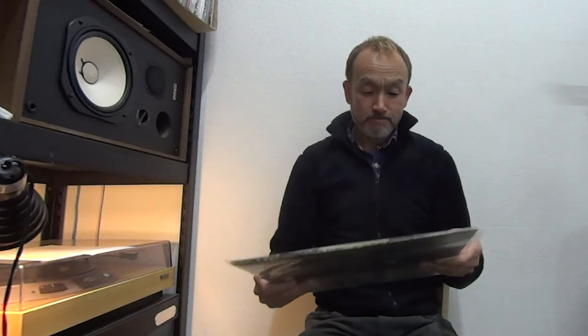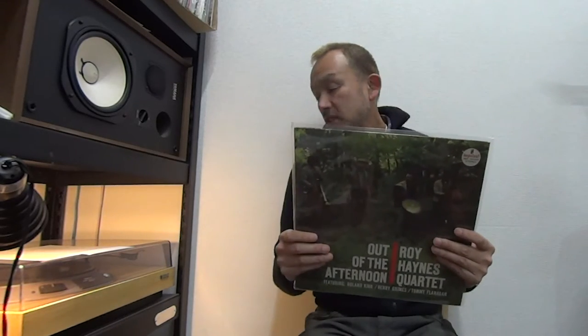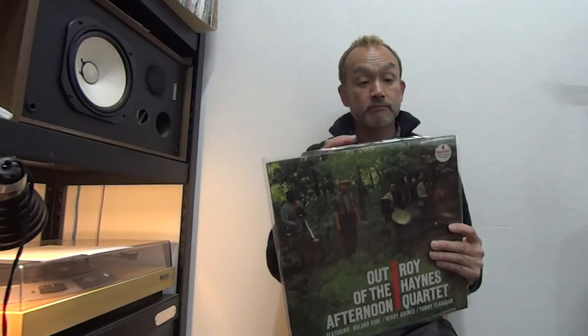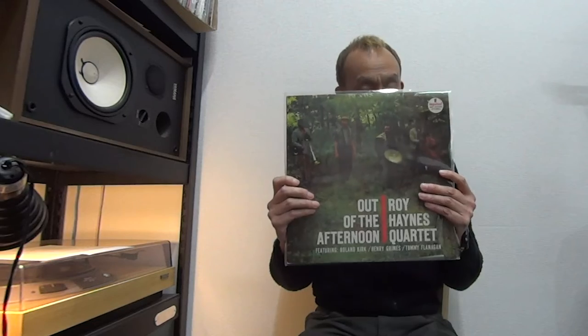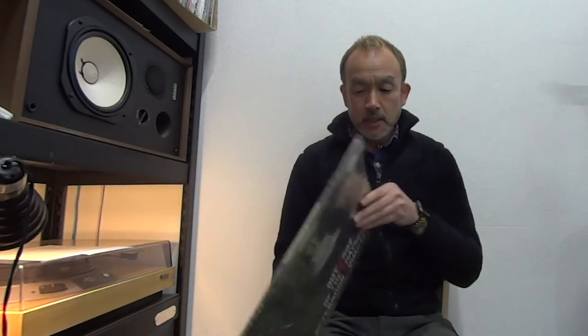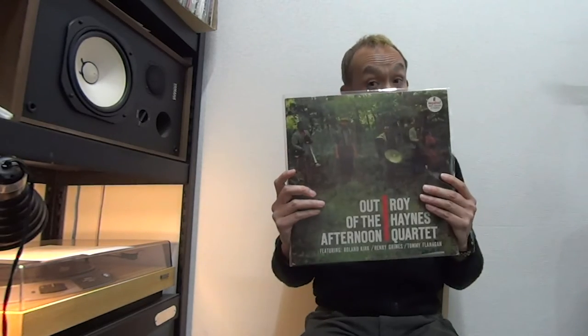So in terms of the sound, just perfect. And the sleeve condition is VG Plus in my grading, with some stain and a little damage at the edges. But still, it's a solid condition. It's a rare copy.